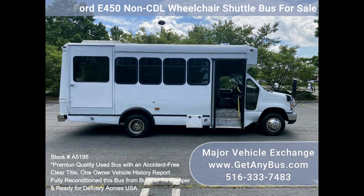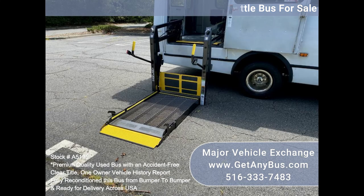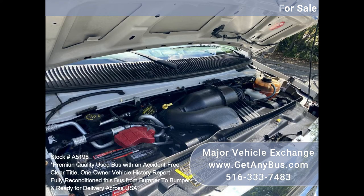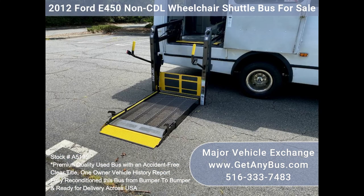Features and specifications: 2012 Ford F-450 Super Duty Goshen non-CDL wheelchair shuttle bus. Triton 6.8L V10 gasoline engine. Braun Century 2 electric wheelchair lift. Manual passenger door.